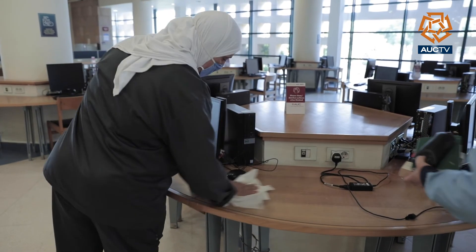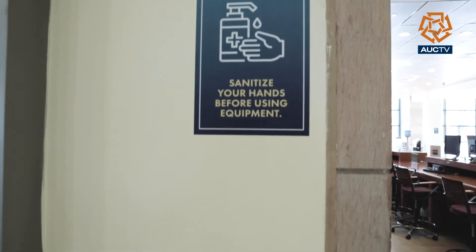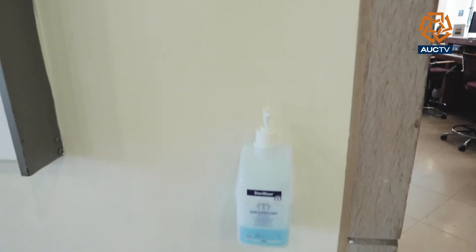With all these services involving books and devices, it's necessary to adhere to periodic sterilization procedures. In the middle of the day, we allow half an hour to clean and disinfect the space one more time.